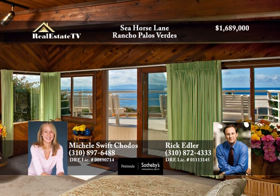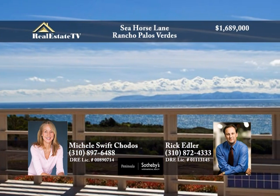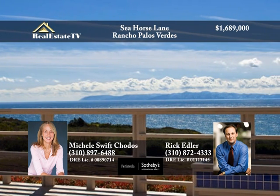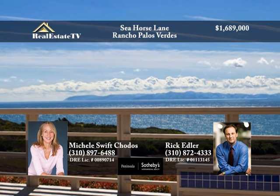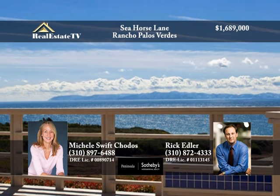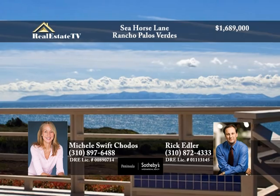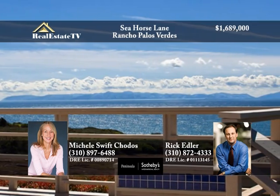Ocean views can be seen from the large master bedroom, leading to a spacious deck with stunning panoramic views of Catalina Island. There is an additional bedroom with a view as well. Discover the Palos Verdes Peninsula and all of what it has to offer — call Michelle at 310-897-6488 or Rick at 310-872-4333.